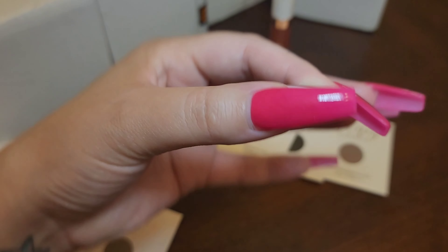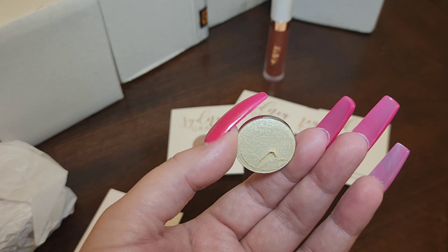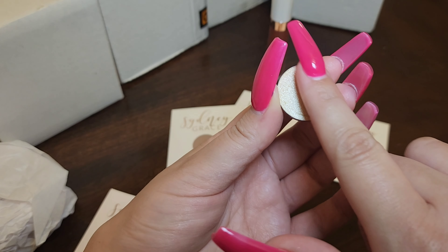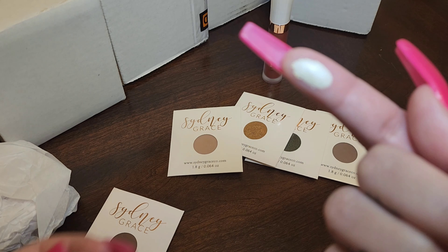This is Demure — a beautiful cream colored, beautiful inner corner. Lovely.